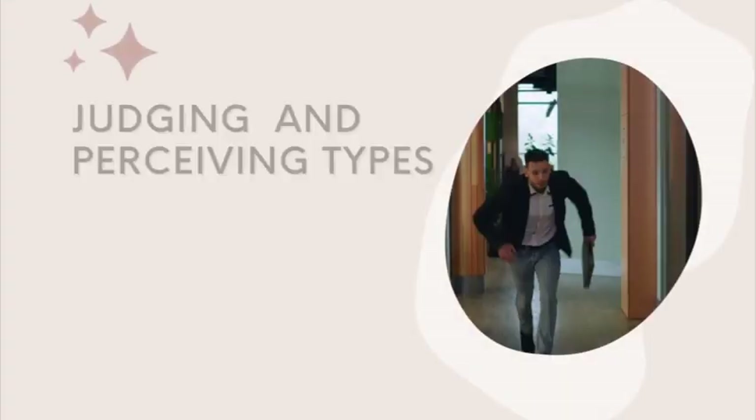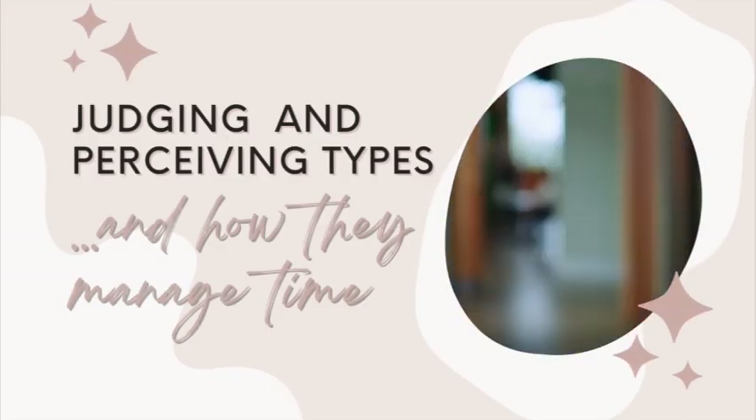Do you feel like you should work first and then play, or do you feel like you get to play all the time? Following the video about punctuality, I thought we might dive a little deeper into what the differences are between the judging and perceiving processes, or the J and the P — what do they mean at the end of your type code? J is not judgmental, and P is not procrastinating, as is often suggested.